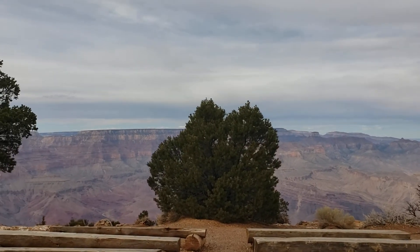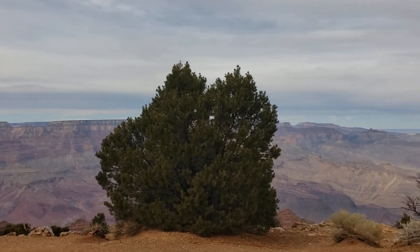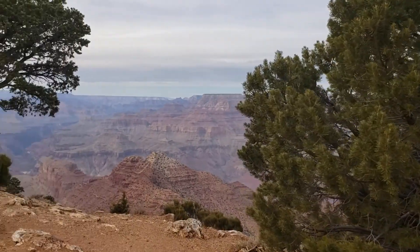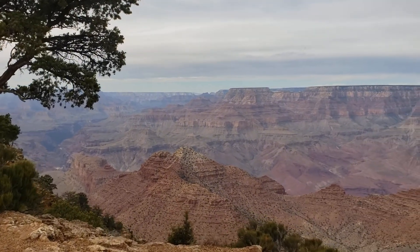This is pretty cool. I guess you can see the Colorado River too down here. It's pretty awesome. I'm not going to get too close to the edge.